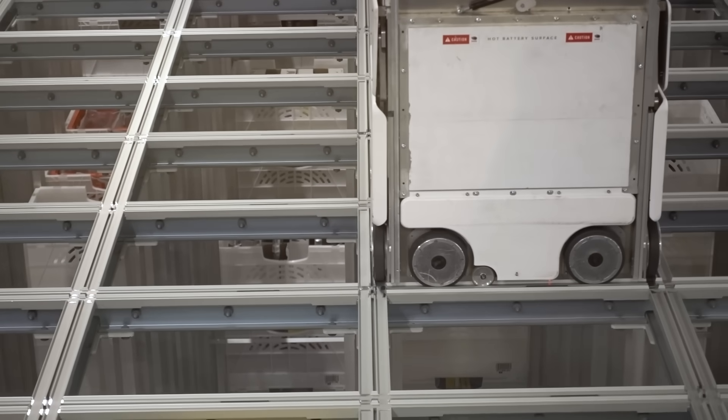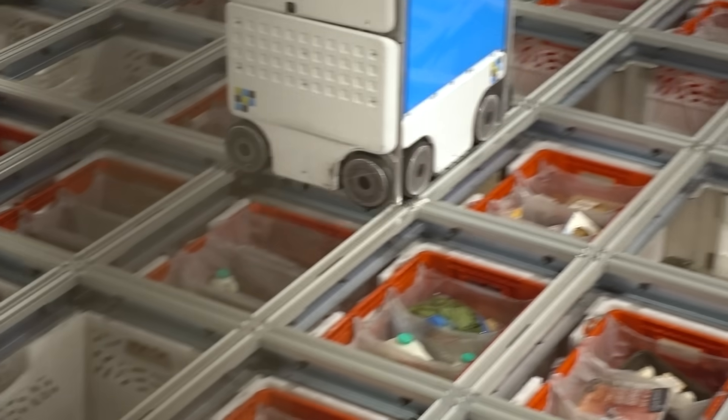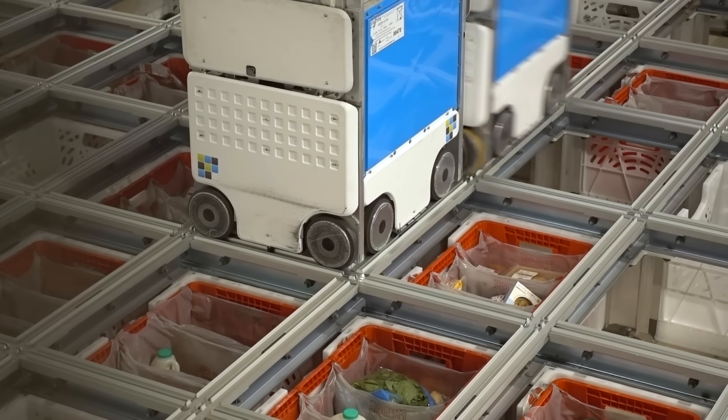We have around 58,000 different types of individual products within the grid. We'll use the huge amounts of data that we gather to understand what customers are most likely to order and place them in the easiest to reach locations for bots. All of that combined means that we can have stock into the warehouse and out again from our suppliers into a delivery van in just five hours.